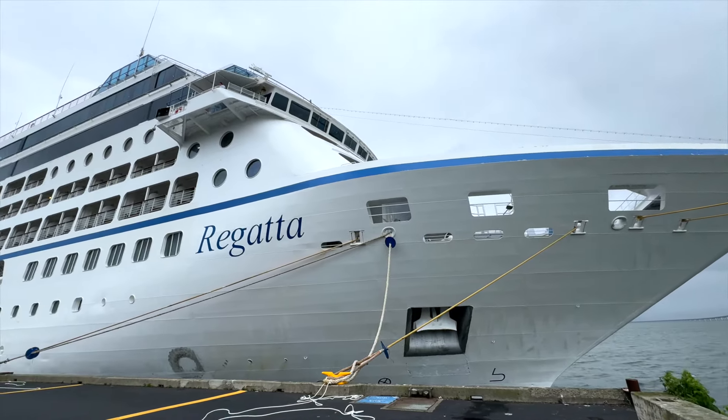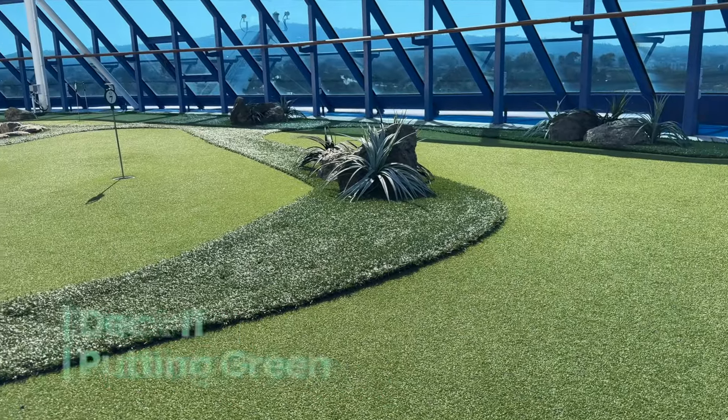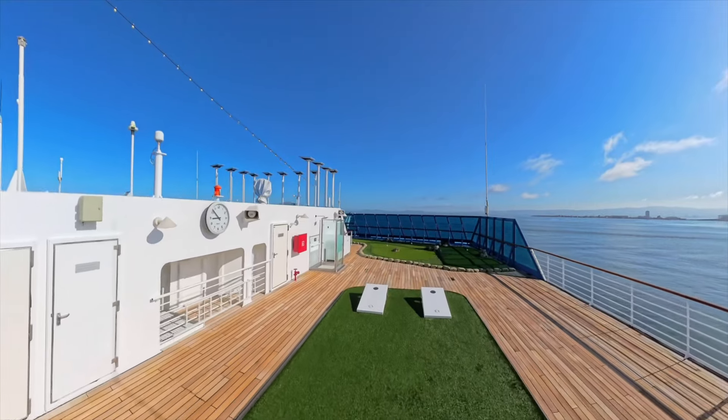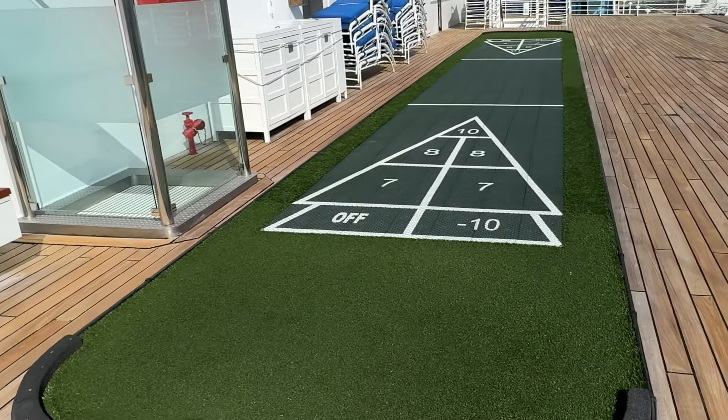Deck 11 is a great place to hang out. Up here you'll find a beautiful putting green, cornhole, and one of the coolest shuffleboards we've come across at sea.